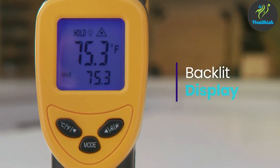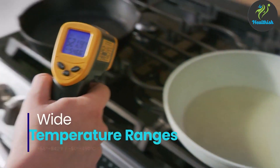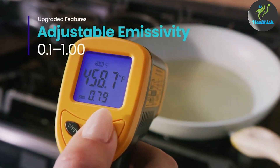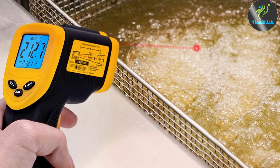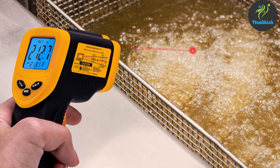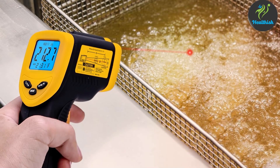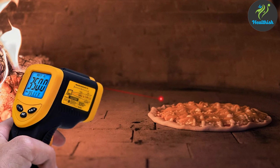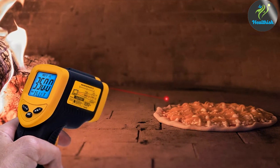In terms of features, this thermometer offers a wide temperature range making it suitable for a variety of medical applications. Its quick scan technology ensures rapid results, critical in a medical setting where every second counts. The Etexa D774 also includes a unique feature that allows users to record and track temperature readings over time, an essential tool for monitoring health.